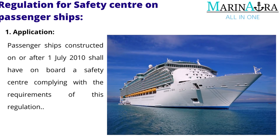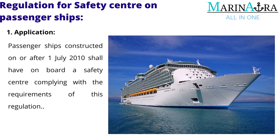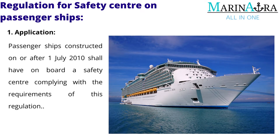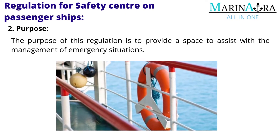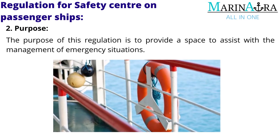Application: passenger ships constructed on or after 1st of July 2010 shall have on board a safety center complying with the requirements of this regulation. Purpose: the purpose of this regulation is to provide a space to assist with the management of emergency situations.